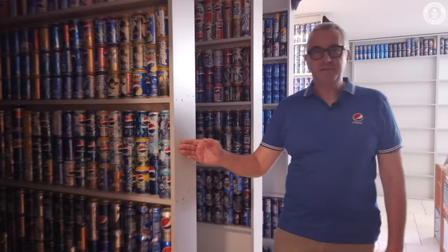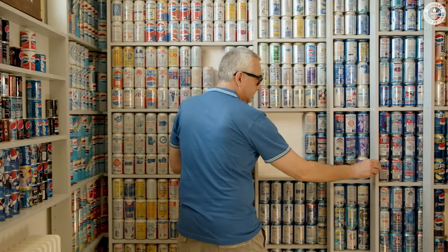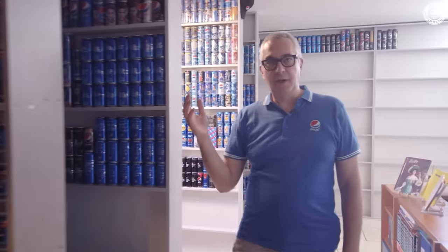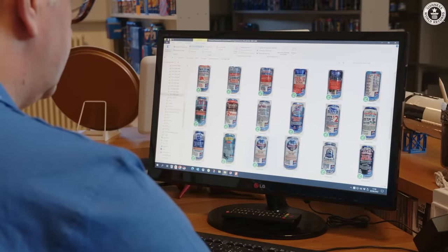The basement is filled with shelves I made to store all the cans, and they are divided by country. For example, in this area we have the European cans, and on this side we have the Asian cans. And they are, among each country, chronologically ordered from the oldest one to the newest one.